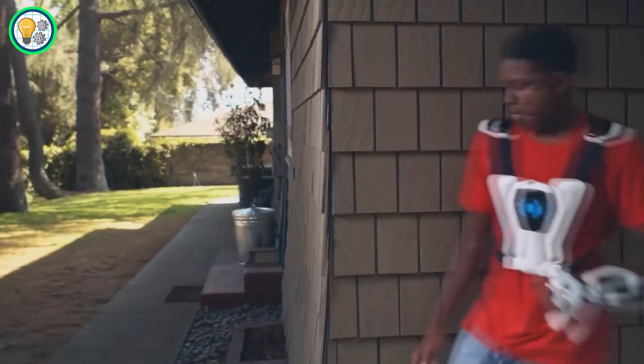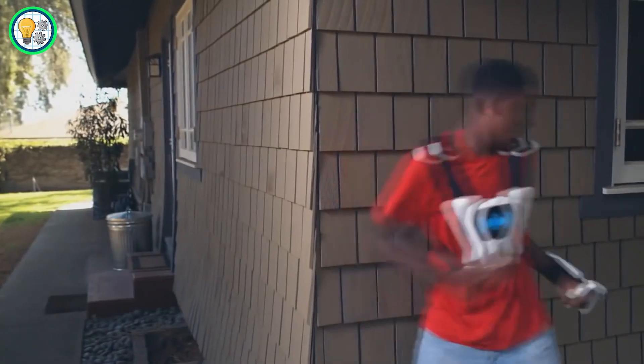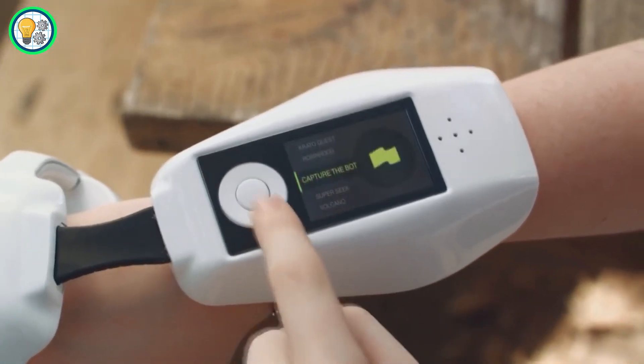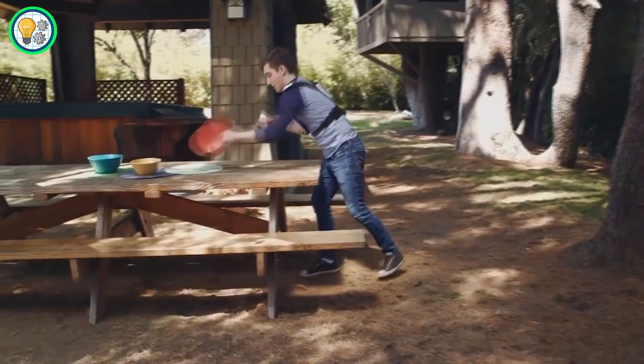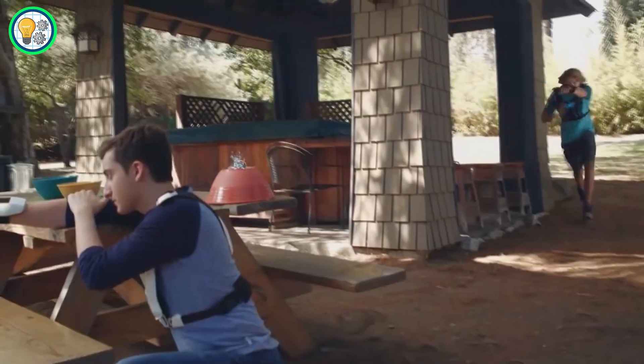Designed for both kids and adults, SuperSuit encourages physical activity and social interaction. The platform offers a range of games that can be played indoors or outdoors, providing a unique and engaging gaming experience.